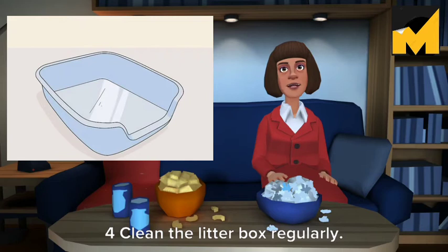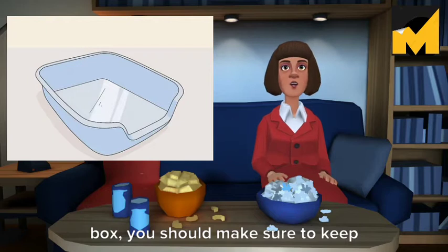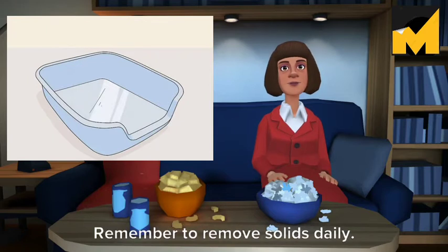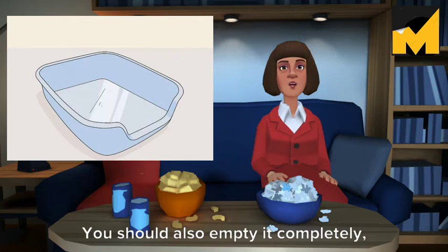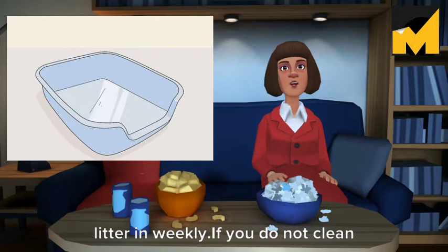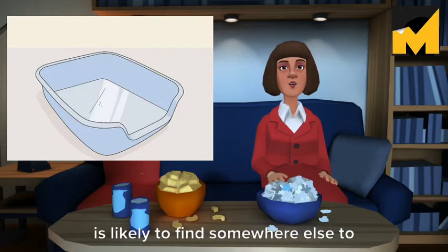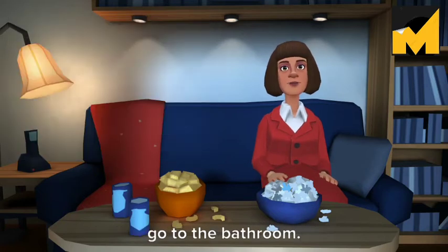Clean the litter box regularly. To ensure that your cat uses its litter box, you should make sure to keep it clean and tidy. Remember to remove solids daily. You should also empty it completely, clean the box, and put totally new litter in weekly. If you do not clean your cat's litter box regularly, it is likely to find somewhere else to go to the bathroom.